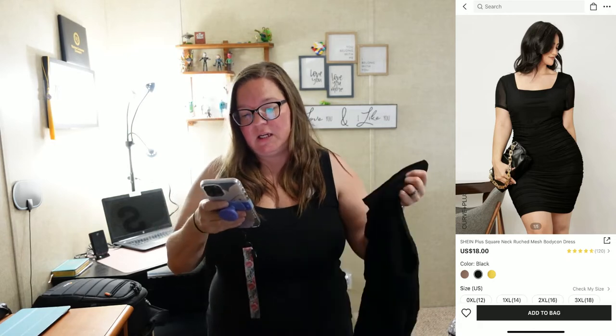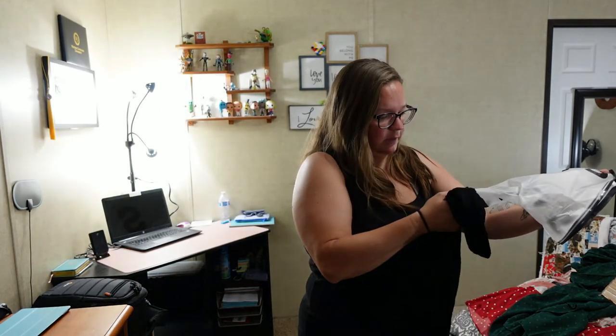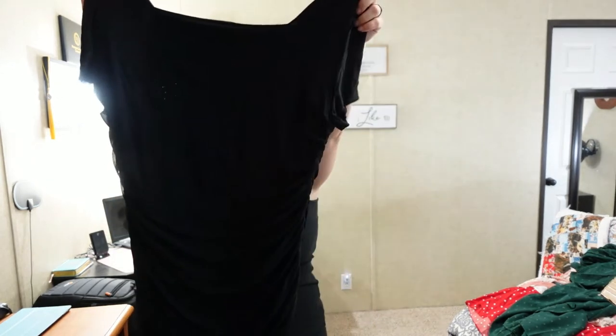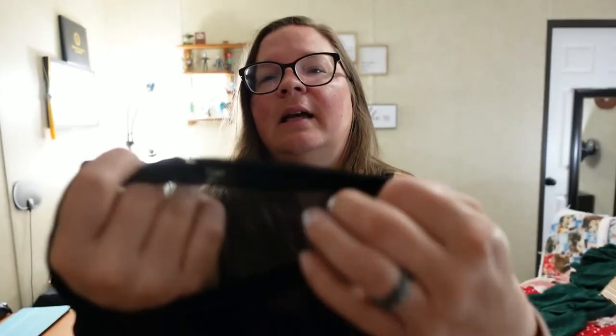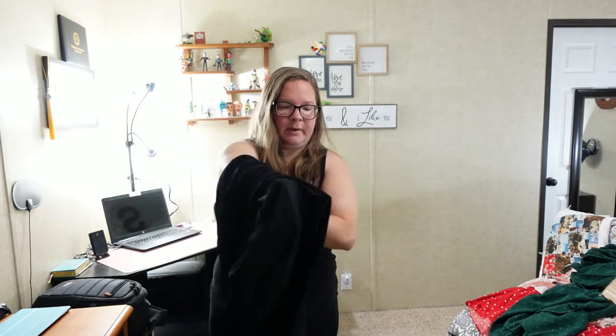This one is the Shein plus square neck ruched mesh bodycon dress in a 2XL. I got a 2XL because it's a bodycon, but now I'm thinking I might need a smaller size. It's a chiffon-fishnet type material, but it does have an inner lining so it won't be see-through. I just need to figure out which side is the front and which is the back — there's no tag.